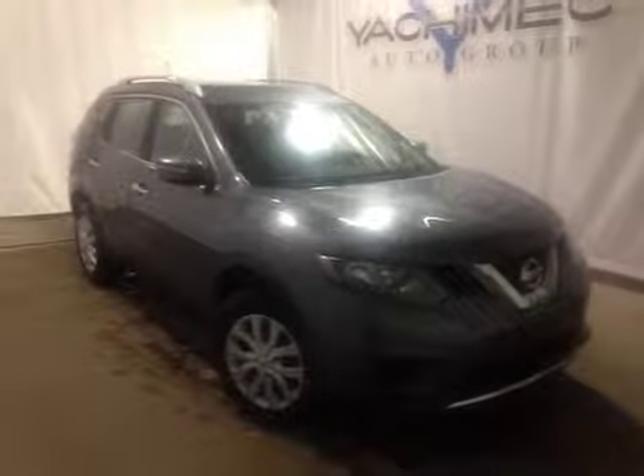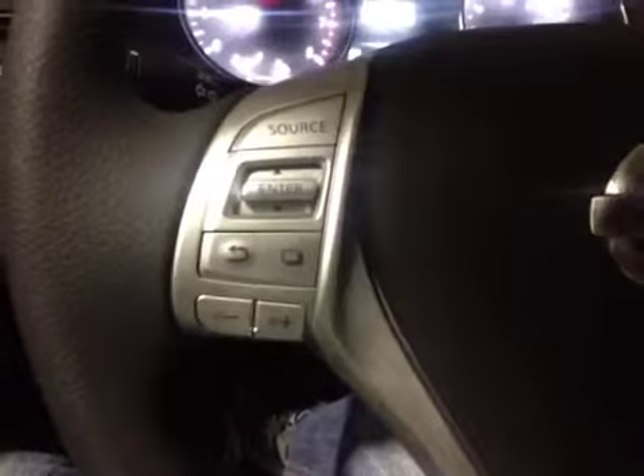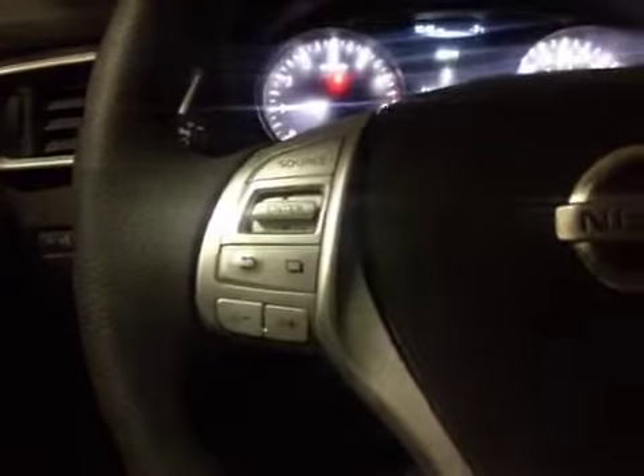Welcome. Today we're proud to present this 2015 Nissan Rogue. Here we are inside, taking a look at the steering wheel. We have control over the media as well as our driver information screen. On the other side of the wheel we have control over the cruise control.